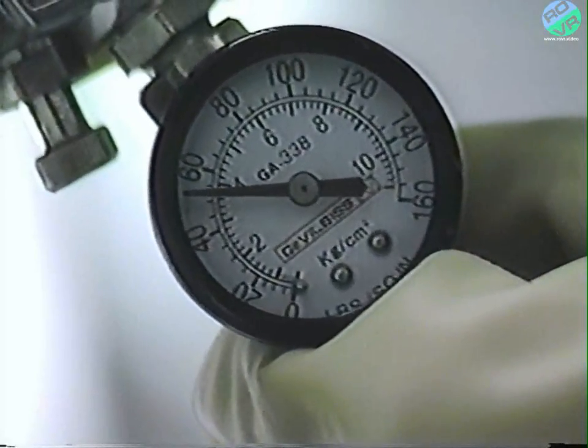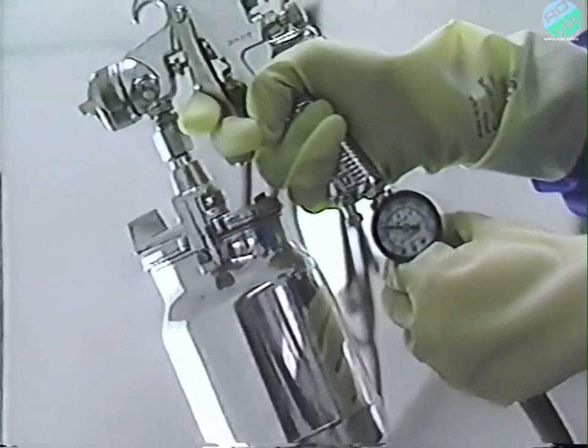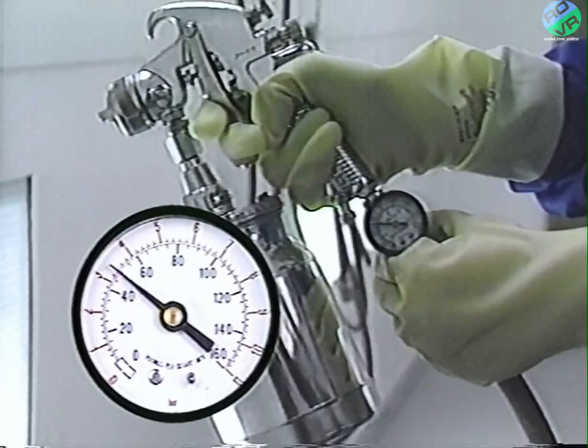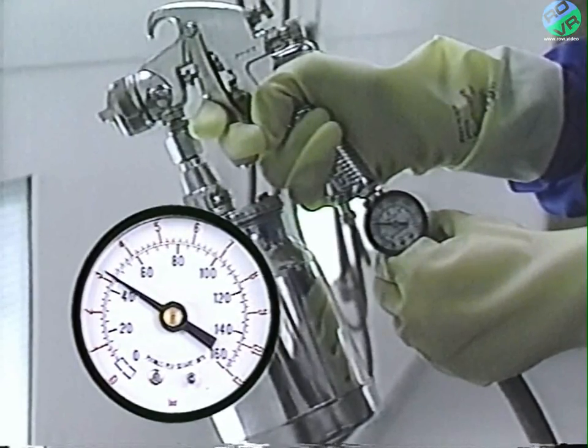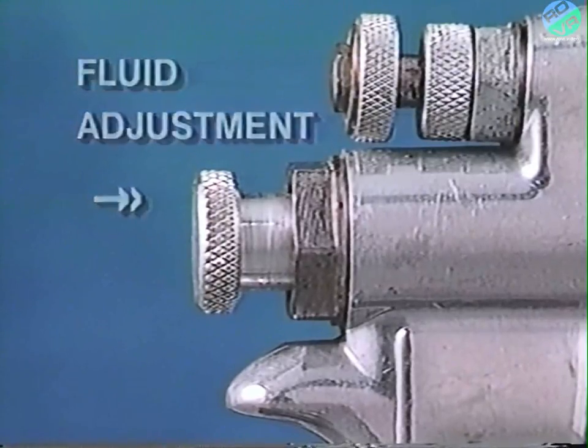Spray guns have an adjustment for air pressure, which can affect color, but you should first use the air pressure recommended on the paint container label. Higher air pressure atomizes the paint into finer particles, which will spray out drier and flash quicker, creating a lighter color. Lower air pressure produces a wetter coat, which will flash longer and create a darker color. An additional adjustment — the fluid adjusting screw — controls the amount of paint delivered when spraying. By increasing the fluid flow, you'll apply a wetter coat, producing a darker color.